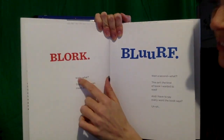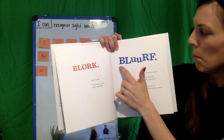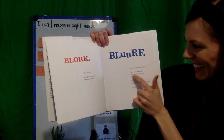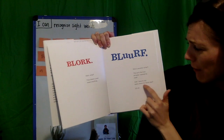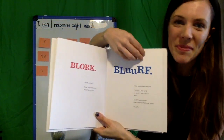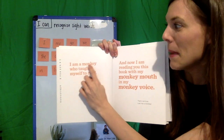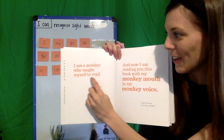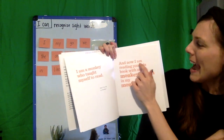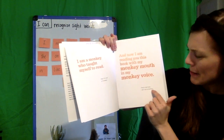So that means even if the words say... Bork! Wait, what? That doesn't even mean anything. Blurf! Wait a second, what? This isn't the kind of book I wanted to read, and I have to say every word the book says. Uh-oh. I am a monkey who taught myself to read. Hey, I'm not a monkey! And now I am reading you this book with my monkey mouth in my monkey voice. That's not true. I am not a monkey.